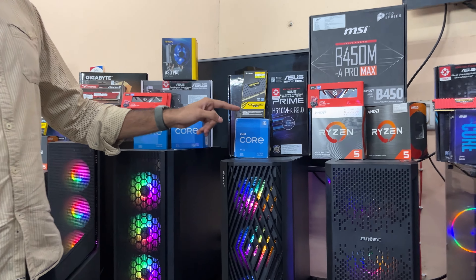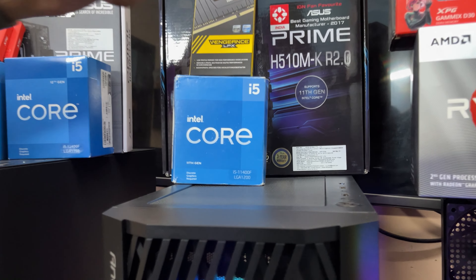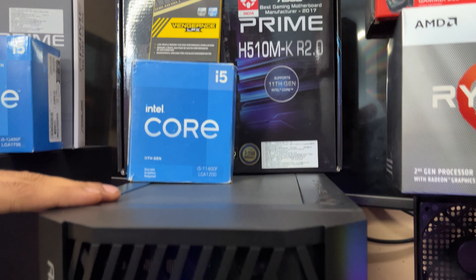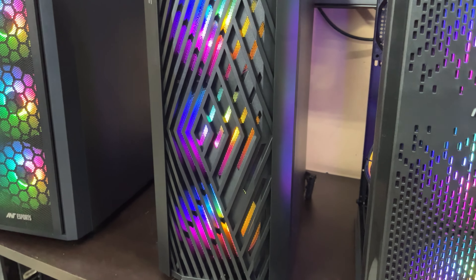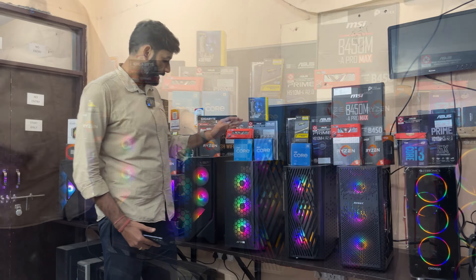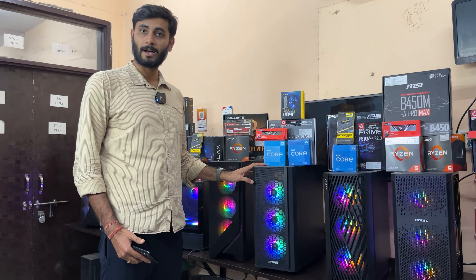Next we have an Intel 11th gen option: the i5 11400F paired with an H510M motherboard, 8GB RAM, and the Antec NX 291 case. This combo is quite interesting — you'll get it all for 21,500 rupees.